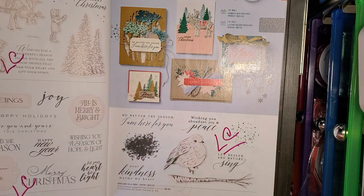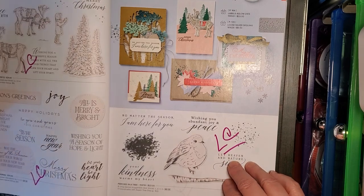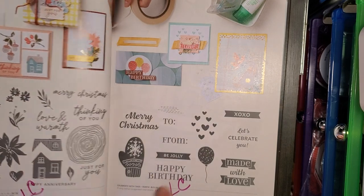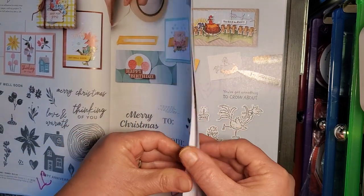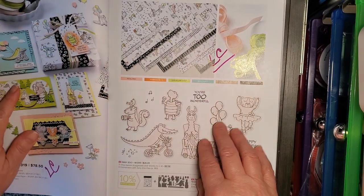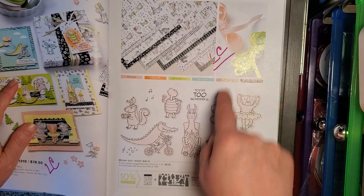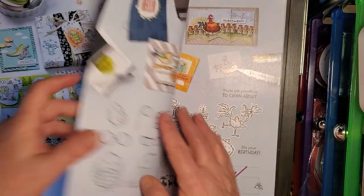Regal Reindeer, Brightest Glow, Perched in a Tree — all three of those stamp sets going on Last Chance. Ringed with Nature — going on Last Chance. Celebrate with Tags — Last Chance list. The Zoo Crew Sweet Collection — the whole collection going on the Last Chance list: the paper, the ribbon bundle, the stamp set, and the dies.